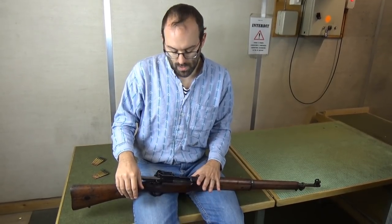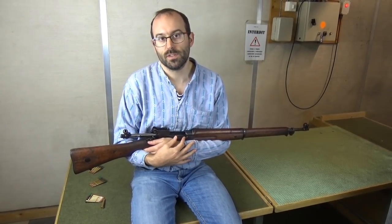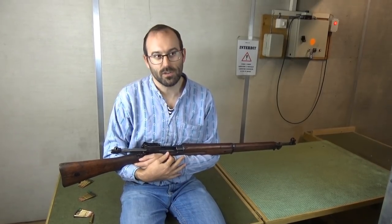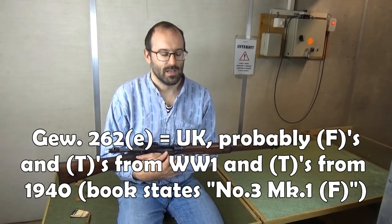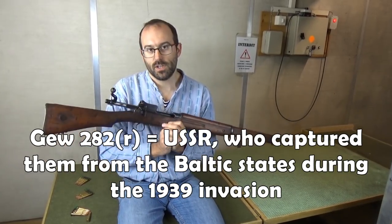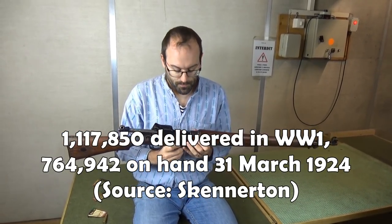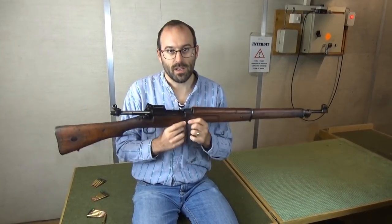Post-World War One these rifles were mostly put into store. A certain number were given to the newly independent Baltic states, so they turn up in German hands with multiple German captured-weapon codes depending on who they were captured from. They were very much considered the second-choice rifle, and after the war were not developed further — although there were some prototypes based on cutting them down since they had a million or so in stock. Development of the .303 service rifle continued from the SMLE, not from this.